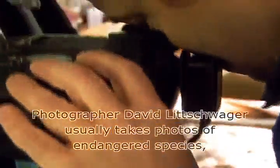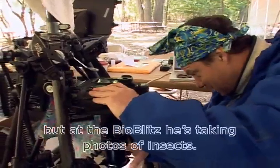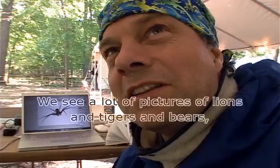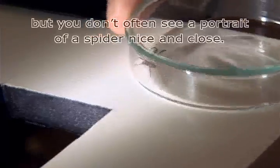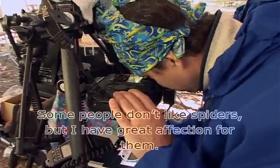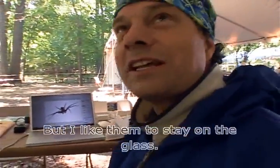Photographer David Litzwager usually takes photos of endangered species. But at the BioBlitz, he's taking photos of insects. You see a lot of pictures of lions and tigers and bears. But you don't often see a portrait of a spider, nice and close. Some people don't like spiders, but I have a great affection for them. I just like them to stay on the glass.